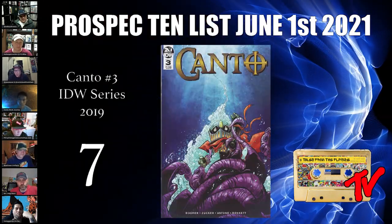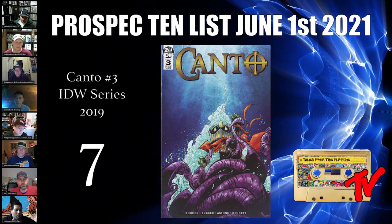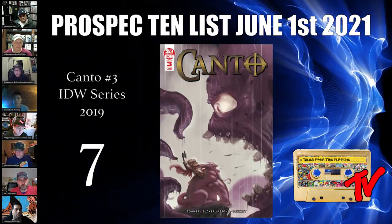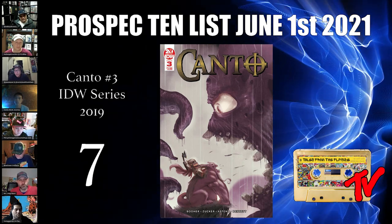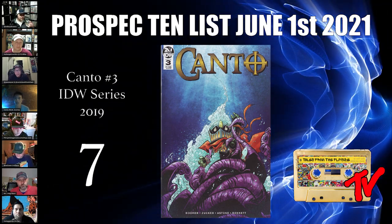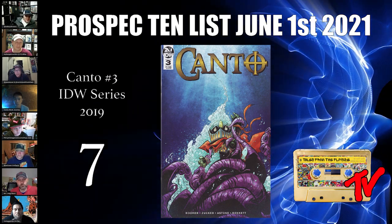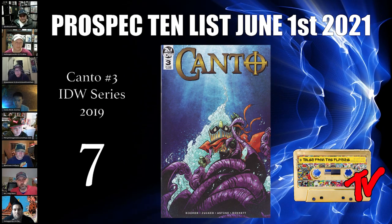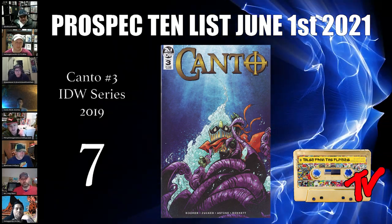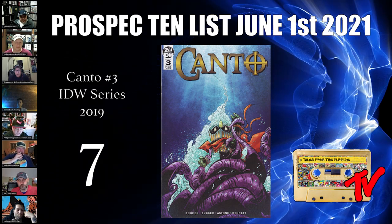At number 7 we have Canto number three — first appearance of Hermit the Sorcerer, with a cameo of the Shrouded Man. It's a low print run and the second print is pretty scarce. This book has plenty of room to grow — buy the dip. If this issue is adapted on screen, the giant octopus will definitely be a memorable experience. Raw copies go from 15 to 25 dollars.